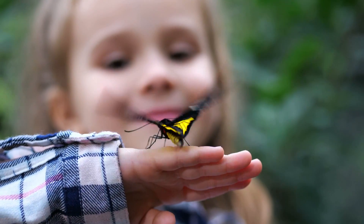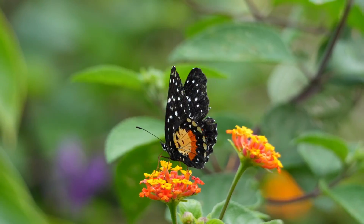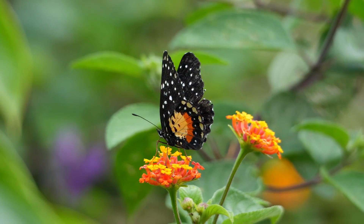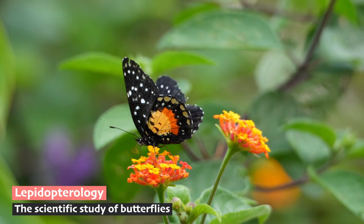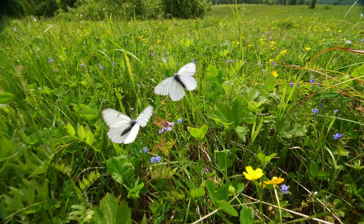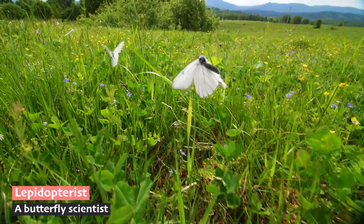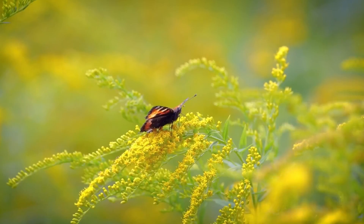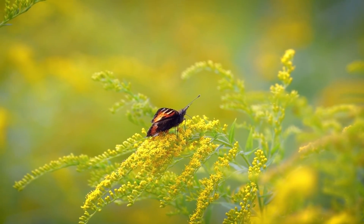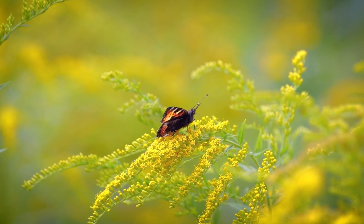Hey there, future scientists and nature explorers! Today we're diving into the colorful and flutterful world of butterflies — those magical little animals that decorate our gardens and wild spaces. Have you ever wondered how these vibrant creatures come to be, fluttering from flower to flower, or why they have such dazzling patterns on their wings? It's time to spread your wings and soar through the fascinating world of butterflies.